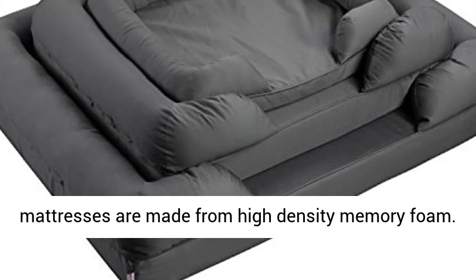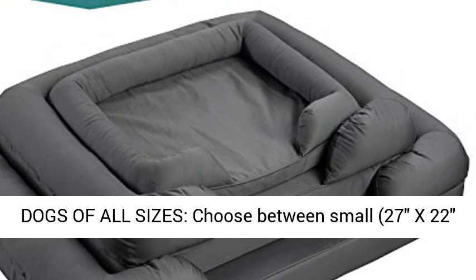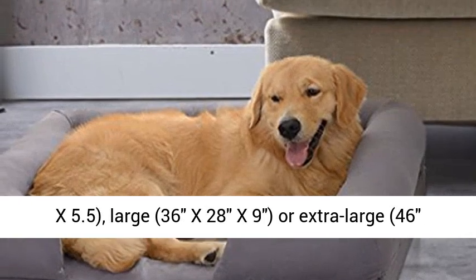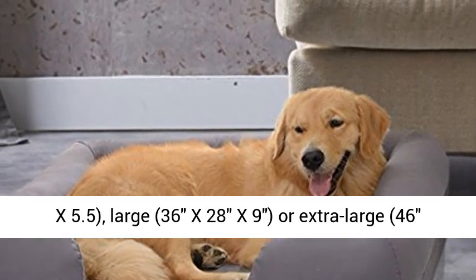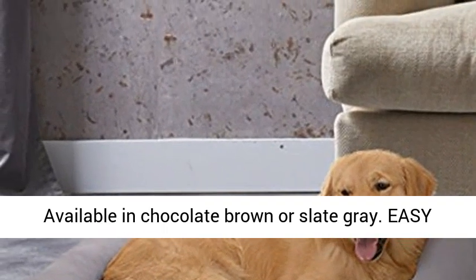For dogs of all sizes, choose between small (27 x 22 x 5.5), large (36 x 28 x 9), or extra large (46 x 36 x 10) to suit puppies or even huge dogs.